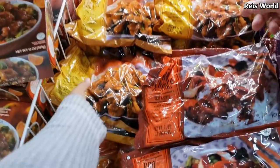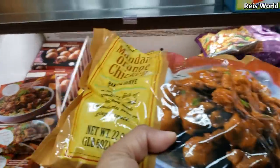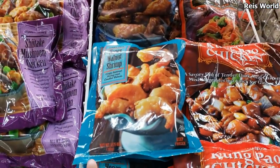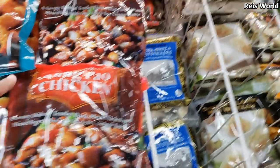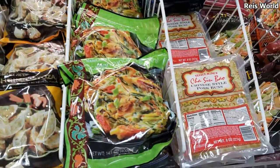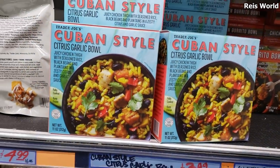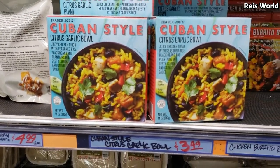I'm going to pick up one chicken because I have one more pack left from Costco, and you can't find these at Costco anymore. Trader Joe's has walnut honey shrimp and kung pao chicken — that looks good too. There's a Cuban style garlic bowl, and that's going to be $3.50.